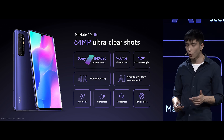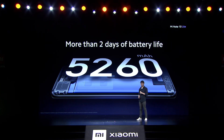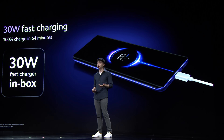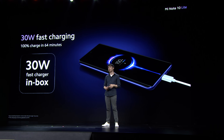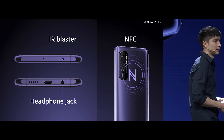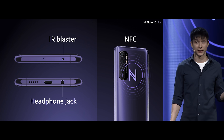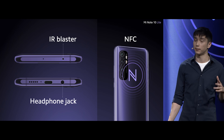Mi Note 10 Lite gives you more ways than ever to capture your story. Mi Note 10 Lite features the super snappy Snapdragon 730G and up to 8 gigabytes of RAM — it's quick, it's power efficient, and it's ready to face your day-to-day life. With a battery this big, you can easily get more than two days of battery life, and it supports 30 watt fast charging — charging up to 100% in just 64 minutes. We know what's important to our fans, so we've included the IR blaster, the headphone jack, and NFC. These are absolute necessities for a lot of users, and we wanted to make sure to keep them in Mi Note 10 Lite.